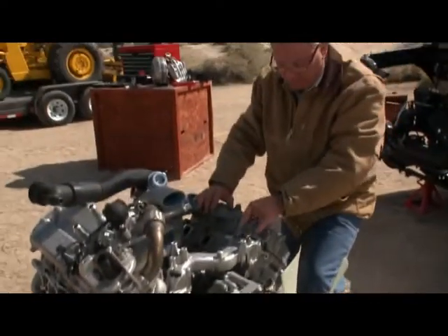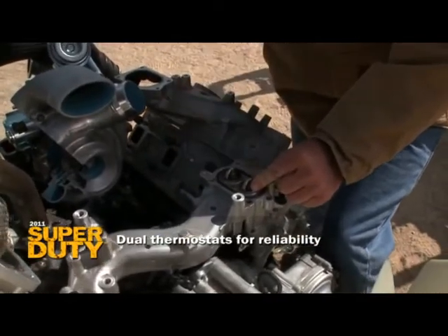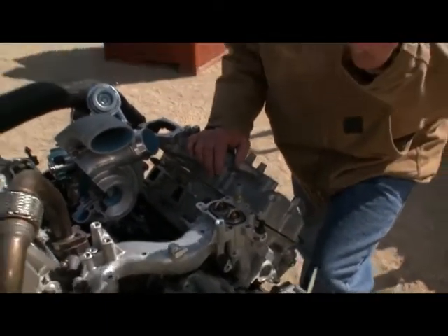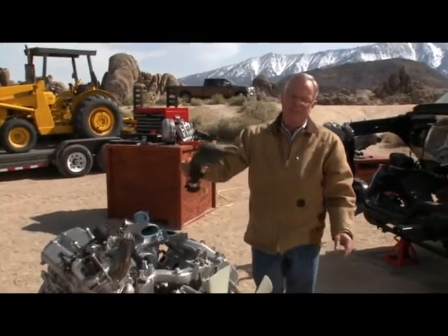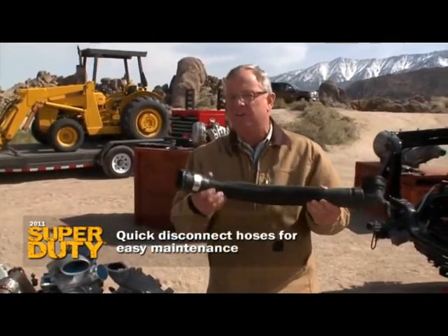And how about this redundancy? Two thermostats — should one fail for any reason, the other takes over and allows for bypass. You're not going to get deserted somewhere. And in terms of servicing, think about quick-disconnect hoses. You don't even see this on race cars.